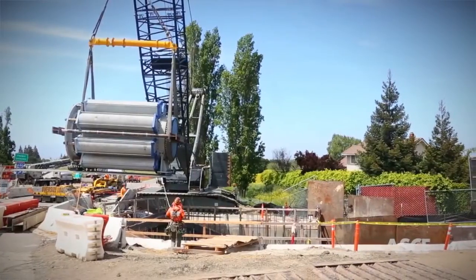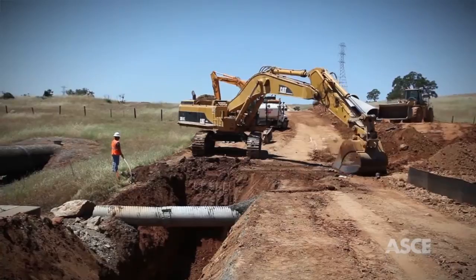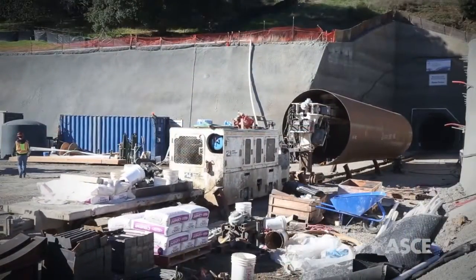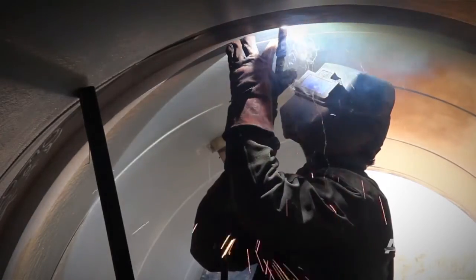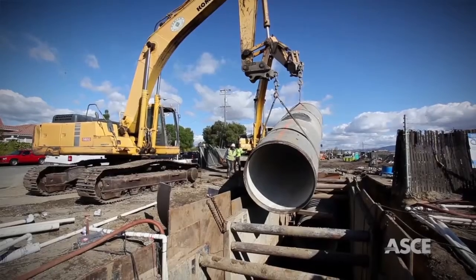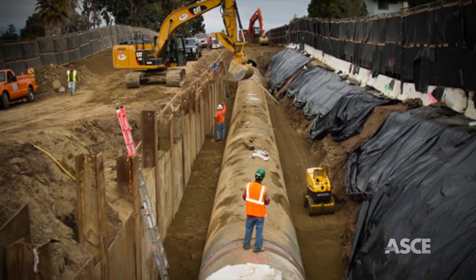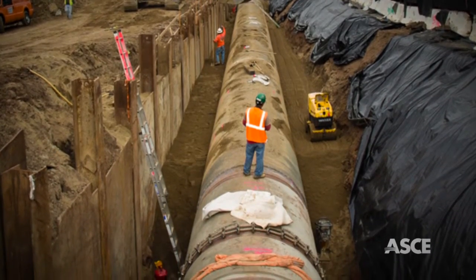Aware of these pressing challenges, the San Francisco Public Utilities Commission set out to upgrade these regional pipelines, as well as other critical portions of the Hetch-Hetchy regional water system as part of a larger $4.8 billion water system improvement program to repair, replace, and seismically upgrade aging water infrastructure serving 2.6 million Bay Area customers.